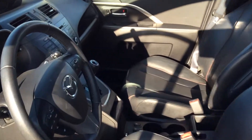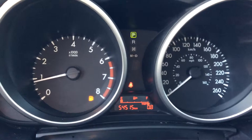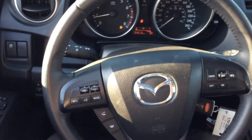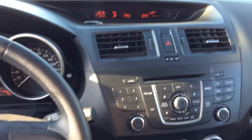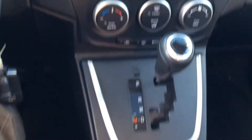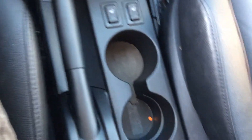Tons of space inside here Rajiv. As you can see, just over 54,000 kilometers, nice steering wheel controls with Bluetooth, very clear displays, and heated seats as well.